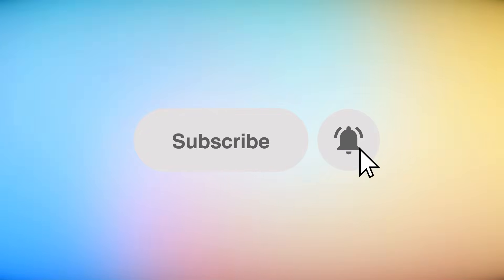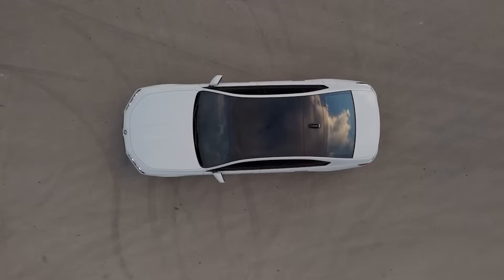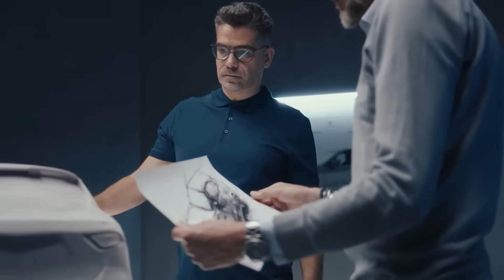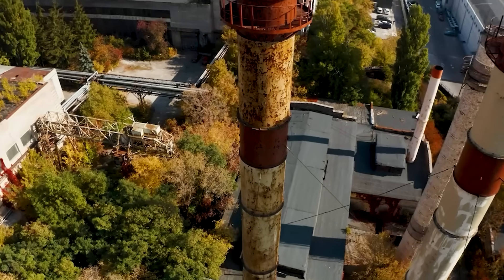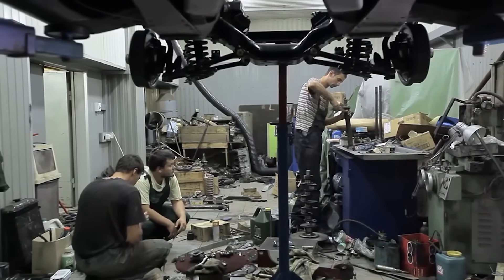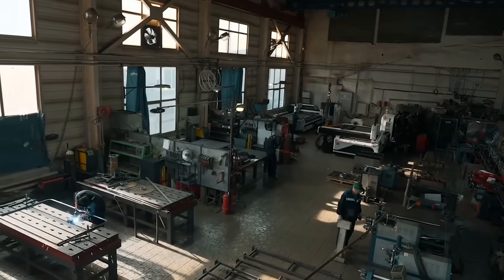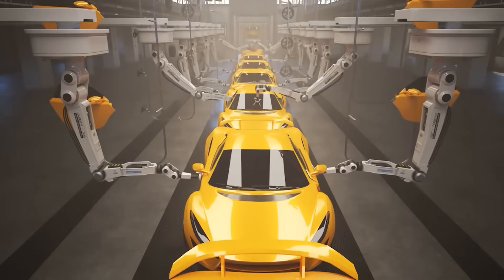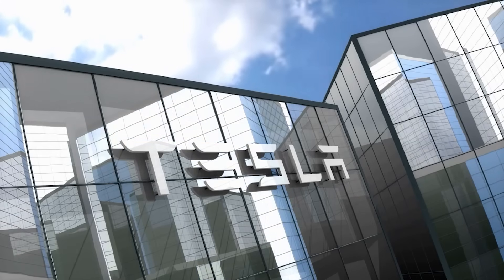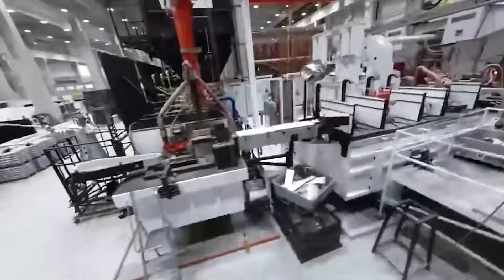Tesla isn't just making electric cars — they're rethinking how cars are made. Back in the day, car factories were like giant puzzle shops with workers welding hundreds of tiny parts together. It was slow, messy, and expensive. Then comes Elon Musk, always thinking: why do it the old way? He wanted to make cars faster, cheaper, and stronger — and that's where the giga press comes in.